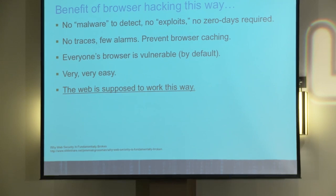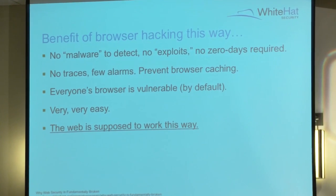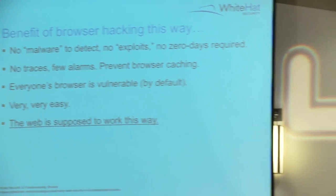What are the benefits to hacking this way via distributed JavaScript - forcing other people's browsers to do your bidding? There's really nothing to detect. No exploit, I haven't popped a browser, I haven't left a trace - I just ran some JavaScript in your browser. The thing I really love: I'm not doing anything that any normal website can't do at any given time. This is how the web is supposed to work. I'm just writing JavaScript - it's really, really easy.